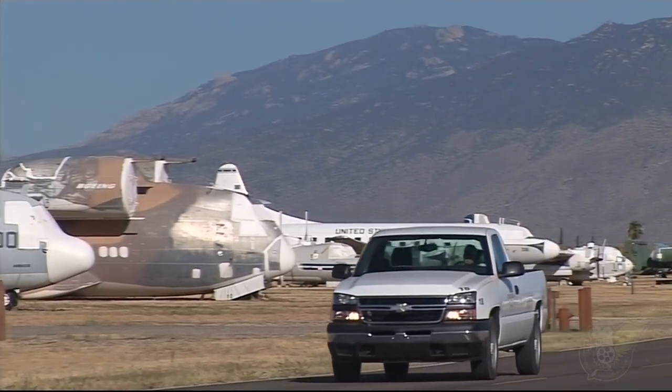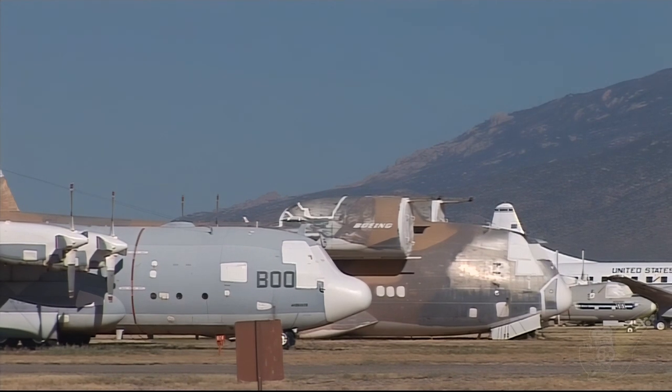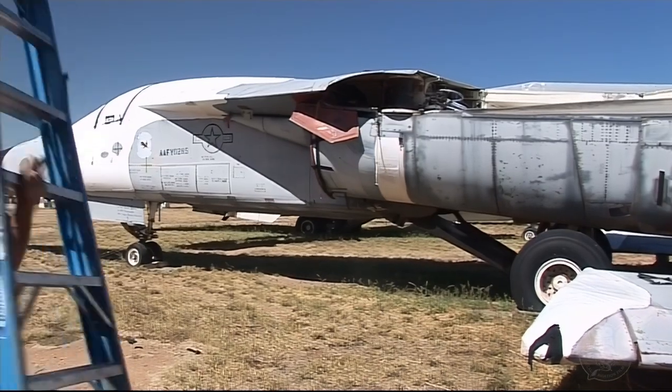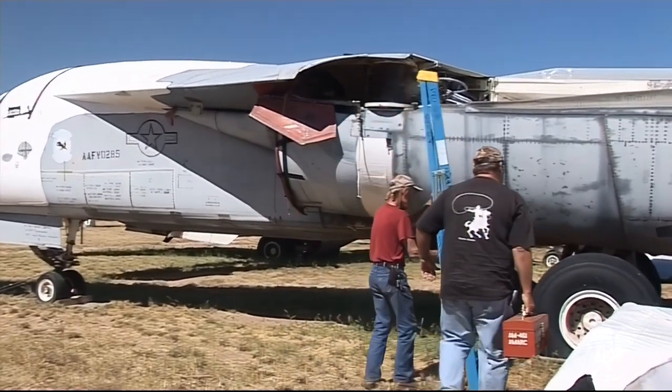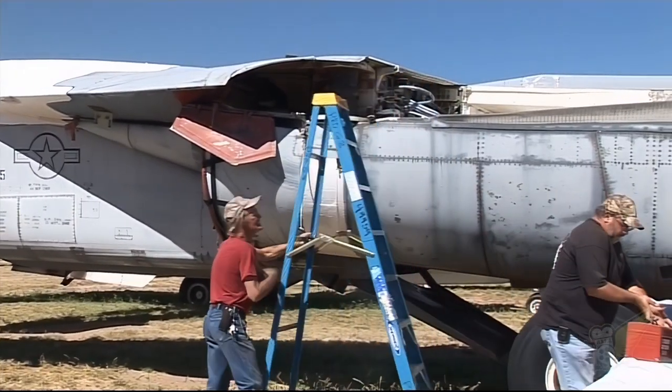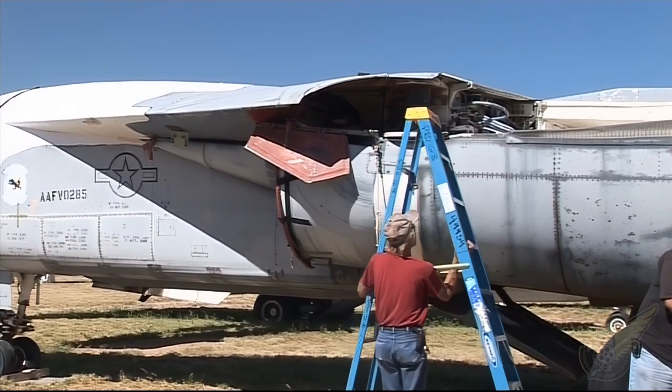Aircraft engineers are constantly driving around this five square kilometre airfield. They have their toolboxes and their ladders, and their task is to remove spare parts off an aircraft, which can be used to keep another one in the air.